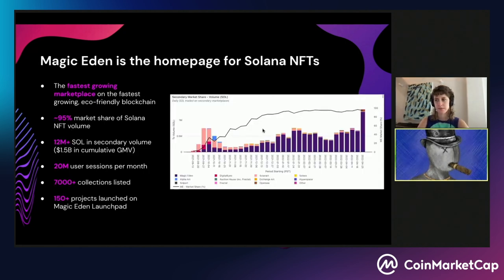Magic Eden is the homepage for Solana NFTs — the fastest growing marketplace on the fastest growing eco-friendly blockchain, Solana. On any given day, our market share on Solana fluctuates, but we usually sit around the 90 to 95 percent market share mark. In terms of NFT trading volume, we've done a cumulative of over 12 million Sol in secondary volume. Every month we see over 20 million user sessions. Right now we have over 7,000 NFT collections listed and a launchpad where Solana NFT collections come to launch their mint. We've done over 150 launches so far.